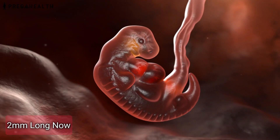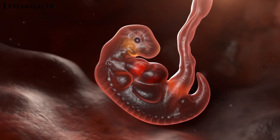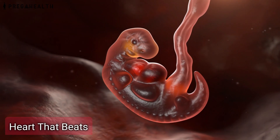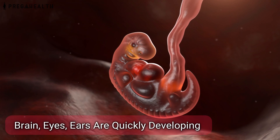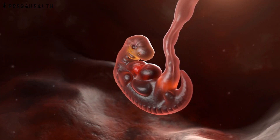It is 2mm long now and has started developing a brain, spinal cord, and a covering around it. And by week 6, it has a heart that beats. By week 7, its brain, eyes, and ears are quickly developing along with tiny little bones of hands and legs.